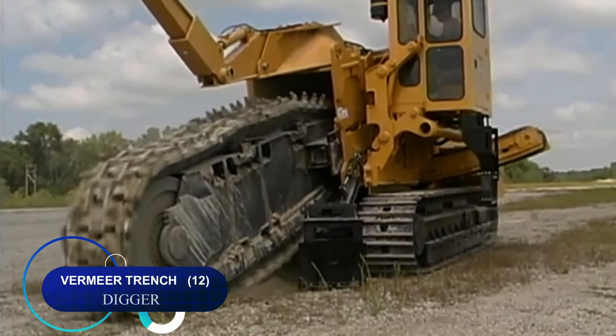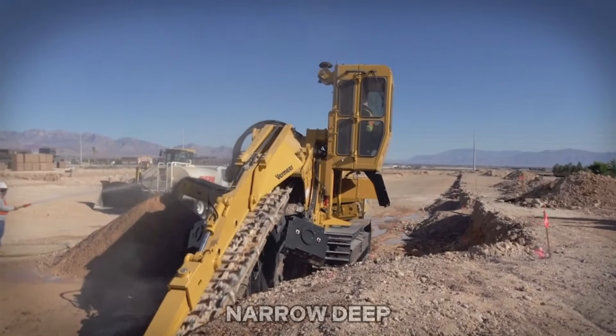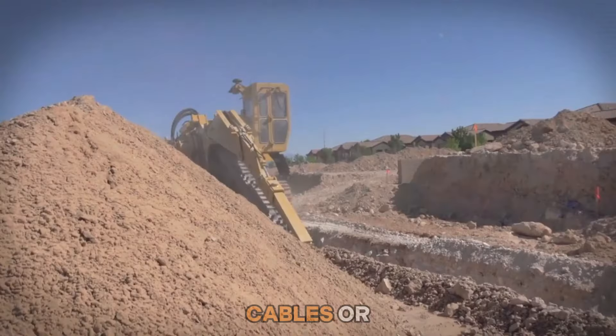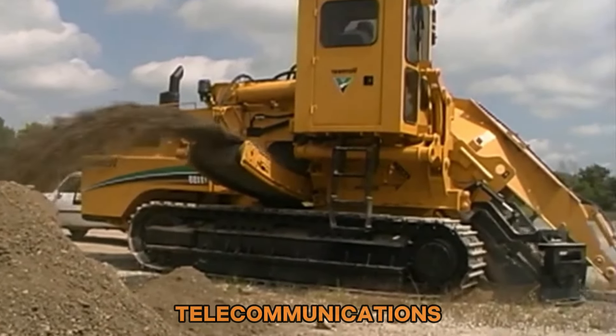Number twelve: the Vermeer trench digger is commonly used in construction and infrastructure projects to excavate narrow, deep trenches in the ground. These trenches serve various purposes including laying pipes, cables, or conduits for utilities like water, sewage, electricity, or telecommunications.